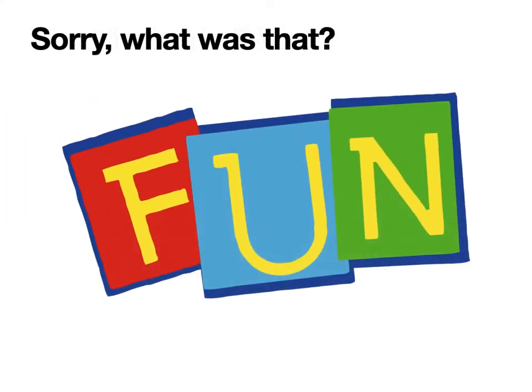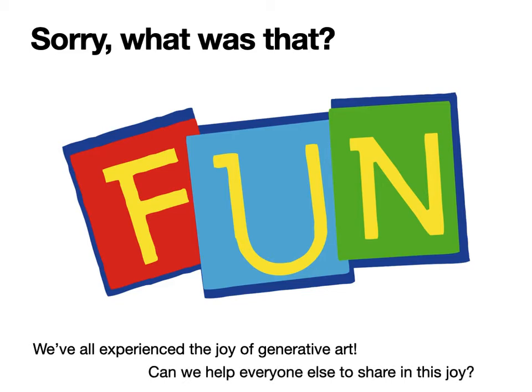Yes, I did say the word fun — and it's not against the rules of science, academia, or even evolutionary art to consider scientifically and technically what we have to do to an app to increase the enjoyment that users have when interacting with it. We've all experienced the joy of generative art, and the question is: can we help someone else, or everyone else, to share in this joy?